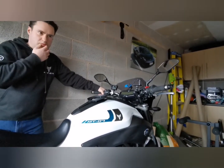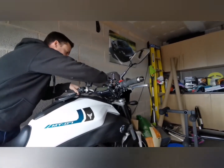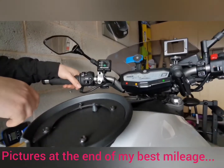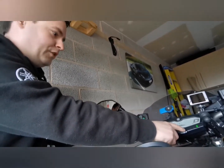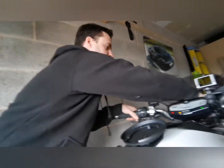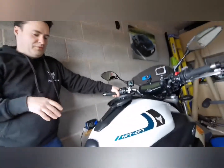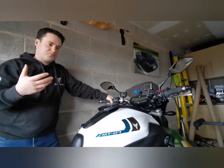Now I've had this bike for a while - I've done 3,712 miles as you can see on the speedo. If we cycle through, my combined since I've had the bike is 69 miles per gallon, which is absolutely brilliant, and that's from when I first got the bike and took it out.